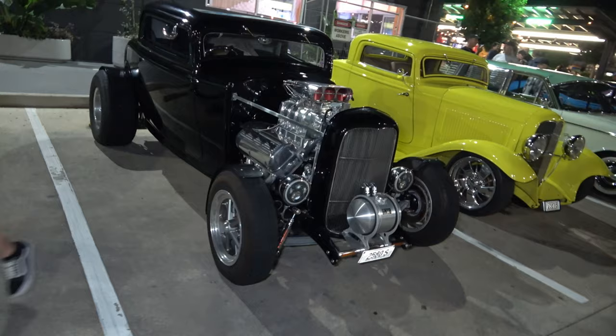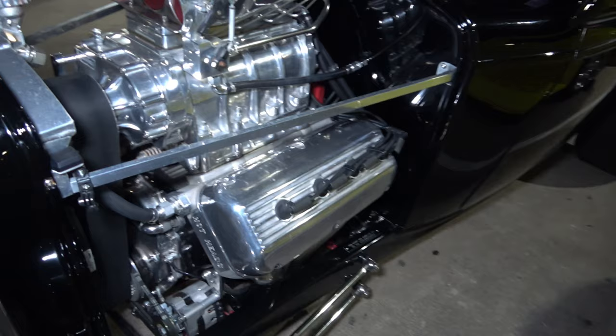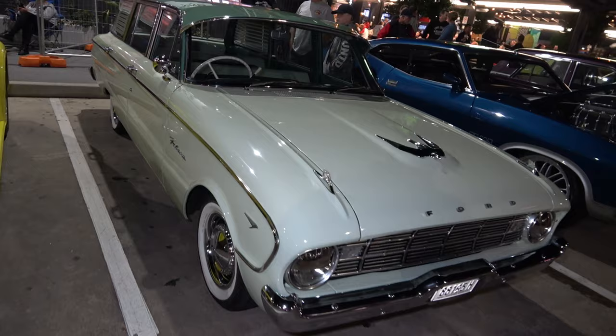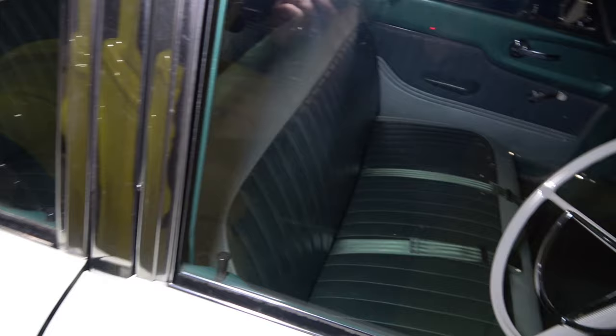We have two crazy hot rods next to each other, looking wild — look at the size of the rocket covers on this thing. And a nice yellow one next to it. And of course the Ford station wagon, one of the early models, in a beautiful white creamy sort of colour with the green — giving it a very very nice combo and the seats to match. Check that out, very immaculate.